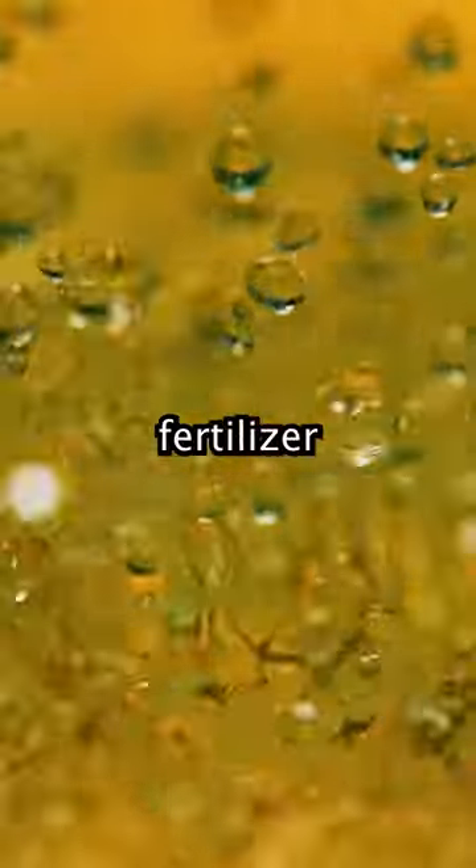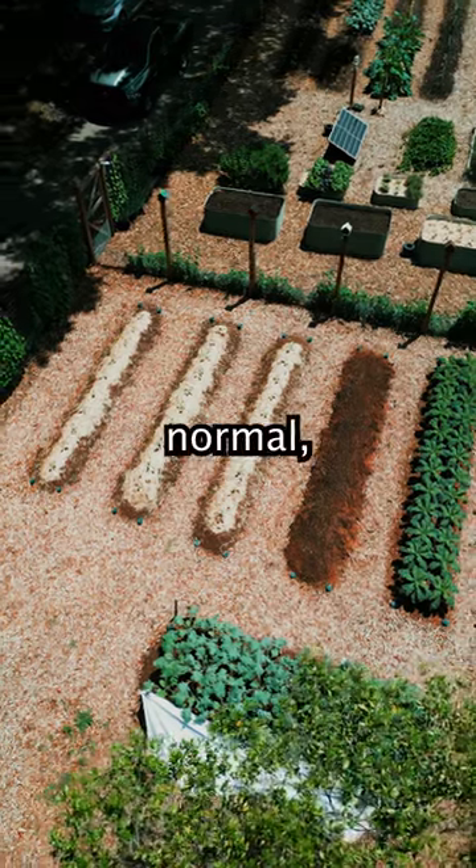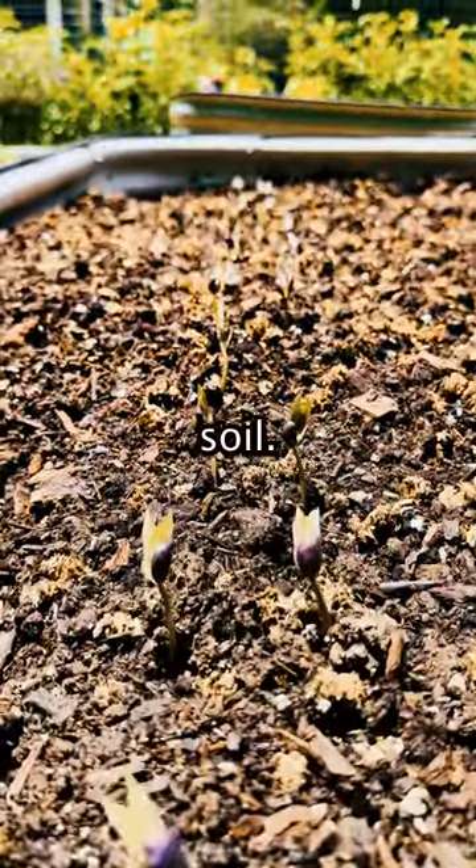By using our homemade liquid organic fertilizer and our compost, many of the plants that we have grow at a much faster rate than normal, like these black beans that only took three days to break out of the soil.